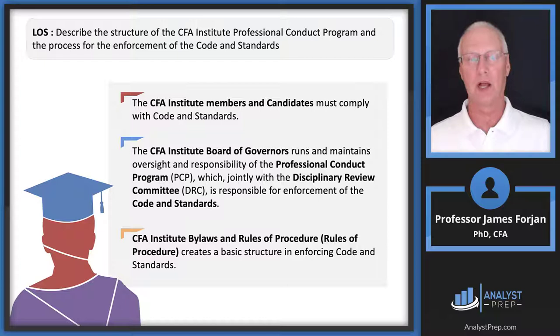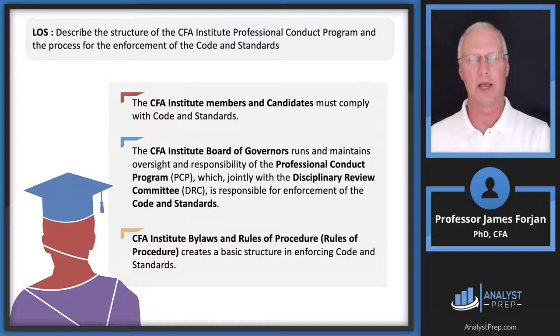As you read through those disciplinary cases, at the very end you'll see the ultimate decision from the DRC. Most decisions are something like a one-year suspension. The professional conduct staff establishes and reviews professional conduct policies that relate not only to the CFA Institute but also for CIPM and possibly others in the future.